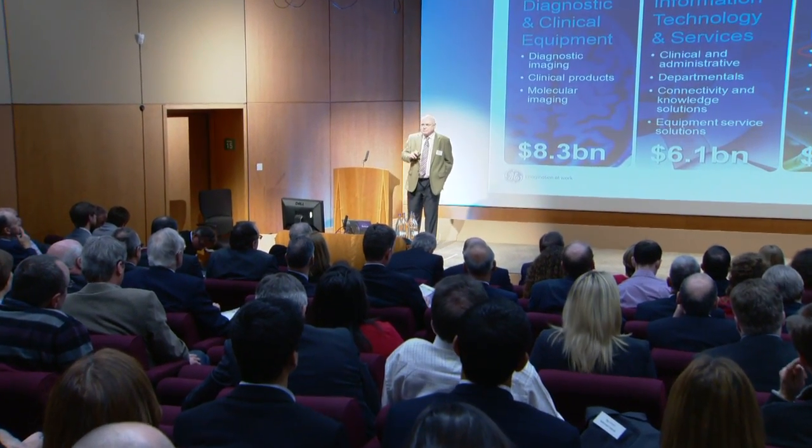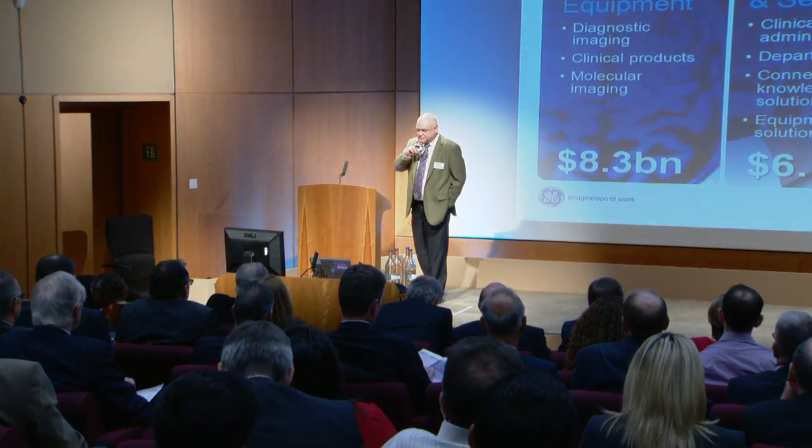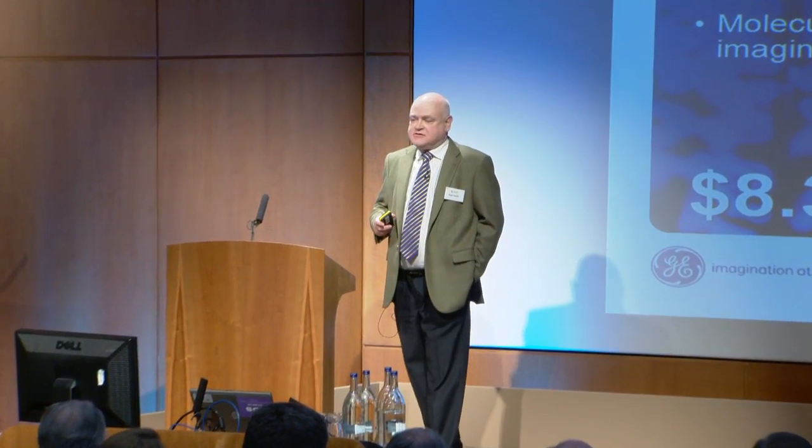After all the comments about big companies, I kind of stand here a little bit embarrassed because I work for General Electric, probably one of the biggest companies in the world with almost $150 billion of revenue. And that always raises a lot of questions in rooms like this about how we innovate and how we keep the company fresh and vital.